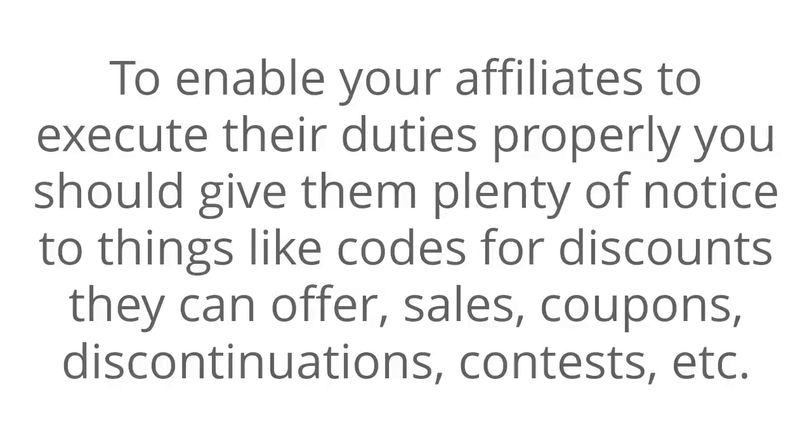Give affiliates enough notice. To enable your affiliates to execute their duties properly, you should give them plenty of notice for things like codes for discounts that they can offer, sales, coupons, discontinuations, contests, etc.